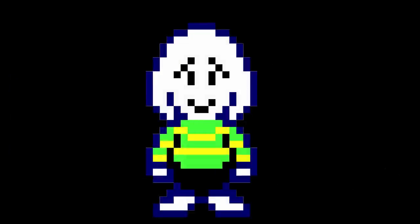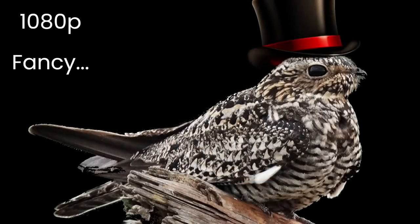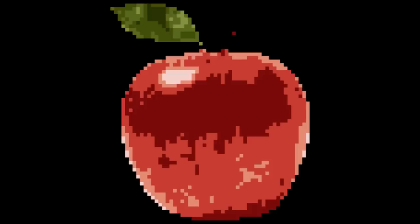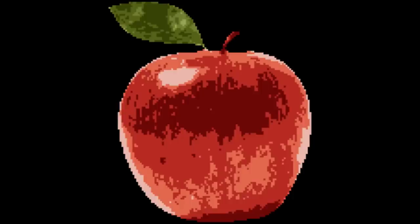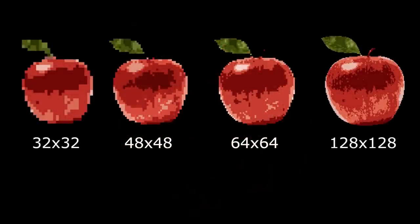Pixel art graphics are distinguished by their overall matrix of squares — 32 by 32, 48 by 48, 64, and 128 are the most common measurements. The difference is the number of pixels; with more pixels, you have more detail. Look at this image in 32 by 32 — it's an apple. At 48 pixels, we can clearly see the light source. At 64 and then 128, we can see the curvature of the apple and the details on the leaf. The more pixels, the clearer the image.